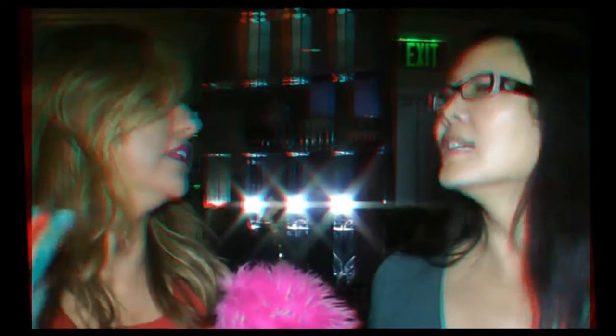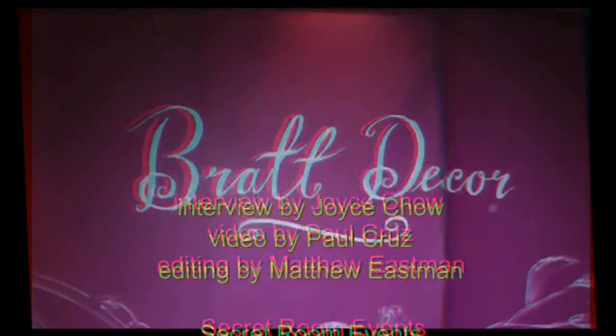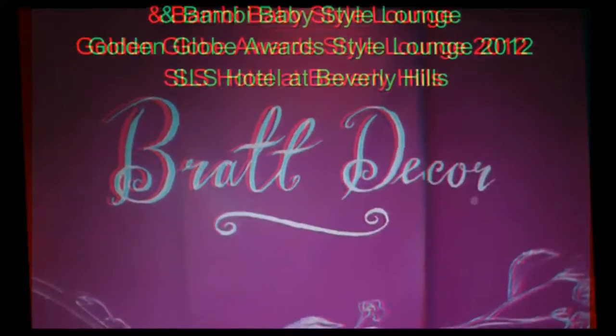Are most of them custom, or can you just look at them? You can look at them online. Our website is brattdecore.com. Because of regulations, you can't really do them one at a time — they all have to be tested and approved. It's a tiny line, but it's a great line. It's definitely gorgeous. So if you want the royal treatment for your little one, find Mary at brattdecore.com — B-R-A-T-T-Decor.com.